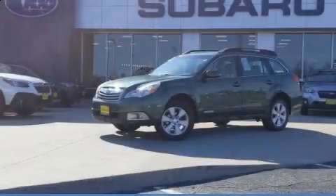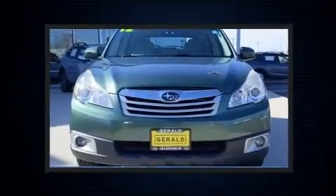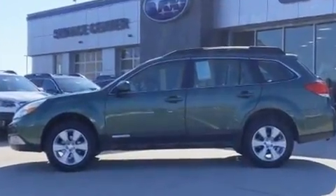Discerning drivers will appreciate the 2012 Subaru Outback. Smooth gear shifts are achieved thanks to the 2.5-liter four-cylinder engine, and for added security, Dynamic Stability Control supplements the drivetrain.